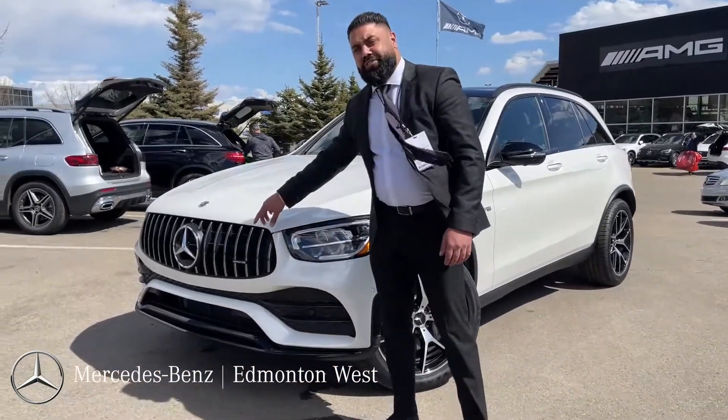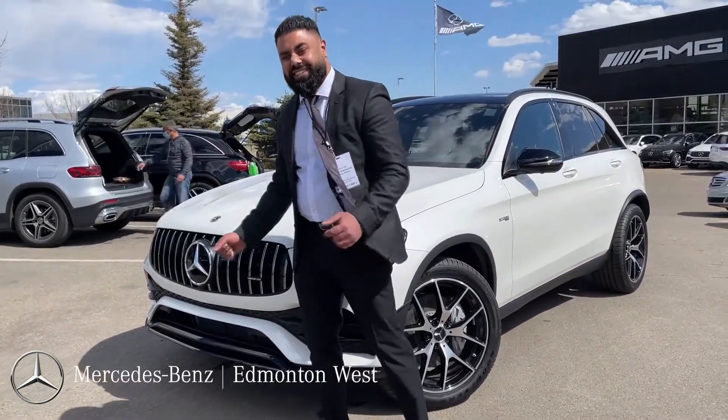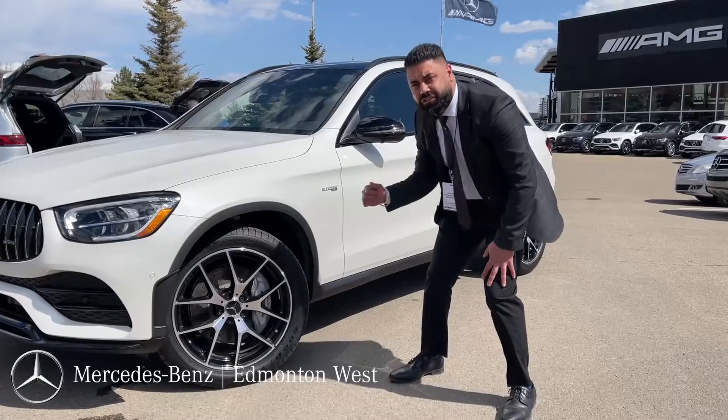You got the AMG grille right over here, only available on a 43 or a GLC 63. You got nice 20-inch wheels right over here, makes it look extra aggressive.